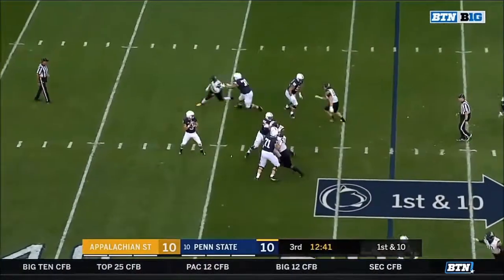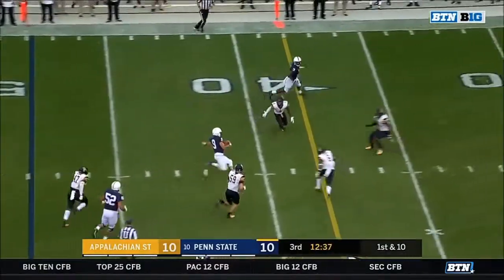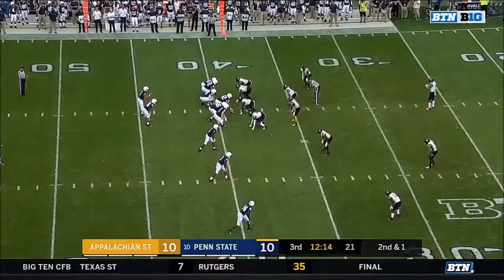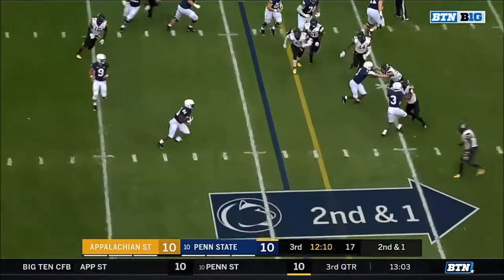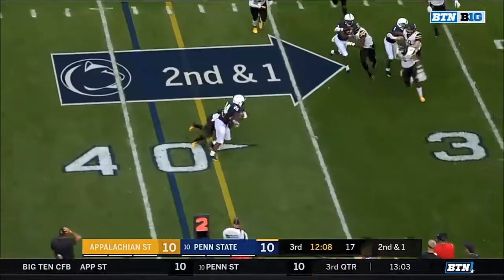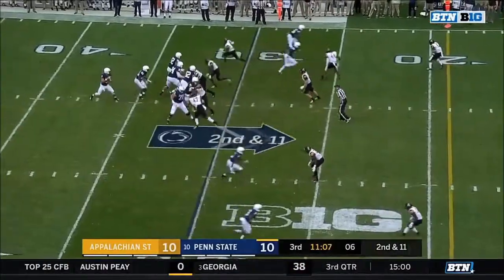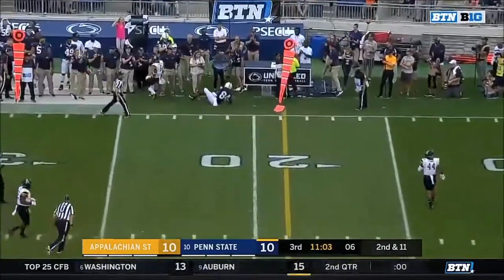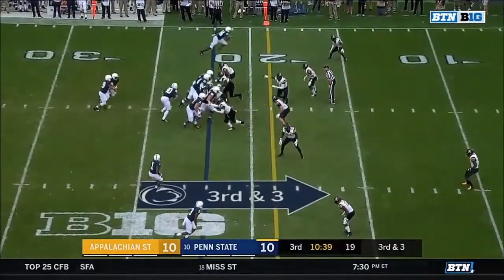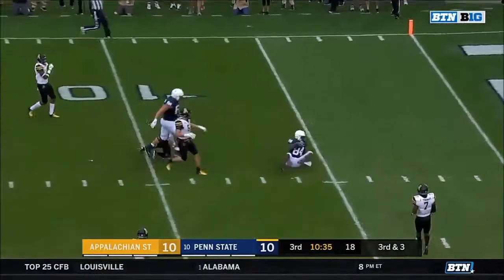From the App State 48, good protection for McSorley; nobody open, now on the run — McSorley slides. Good start for the Penn State offense to this third quarter. Sanders trying to get to the edge and Sanders gets a first down as he breaks it. Blitz coming; McSorley to the sideline, Johnson with it. McSorley to the air — Johnson, first and goal.